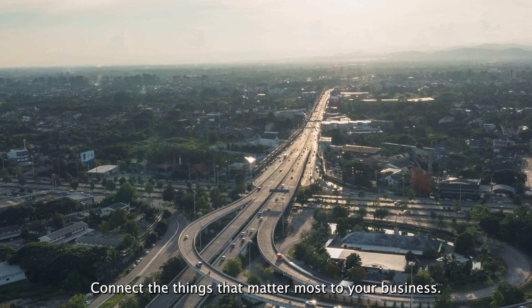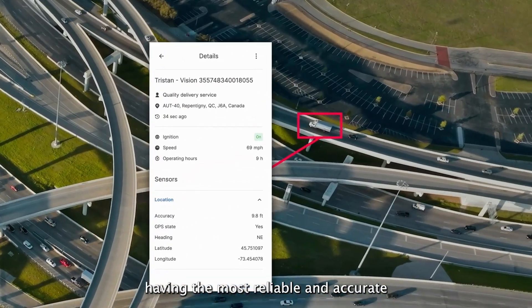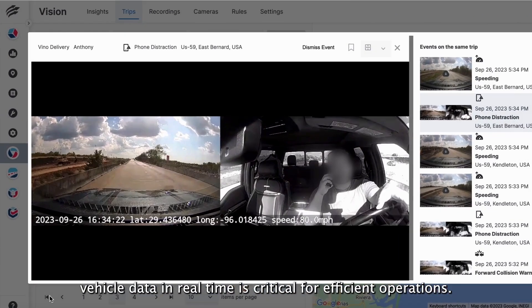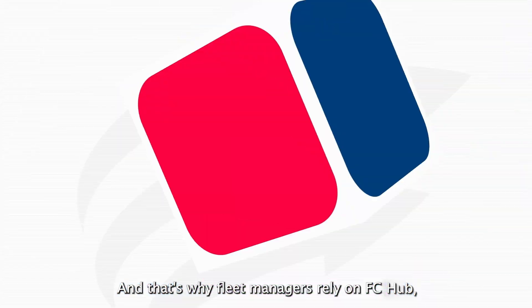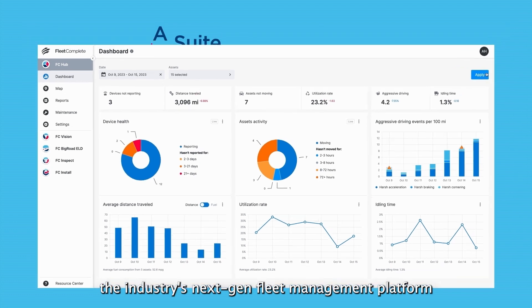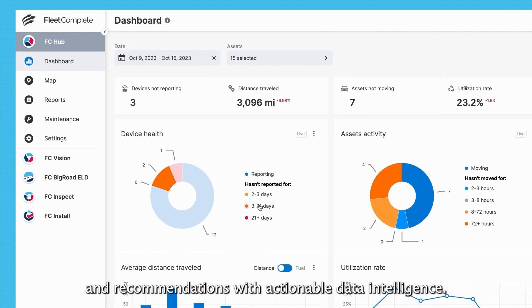Connect the things that matter most to your business. When managing your fleet, having the most reliable and accurate vehicle data in real time is critical for efficient operations. And that's why fleet managers rely on FC Hub, the industry's next-gen fleet management platform that unlocks insights and recommendations with actionable data intelligence.